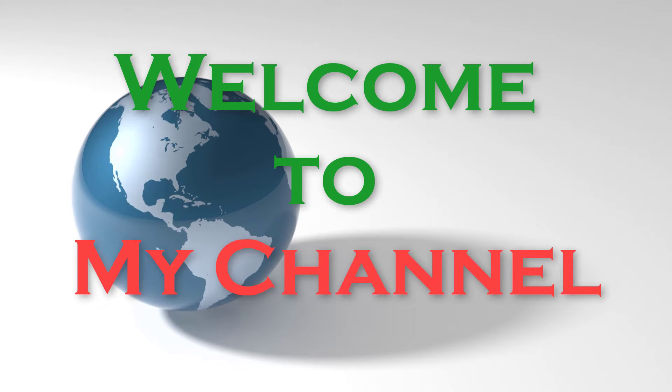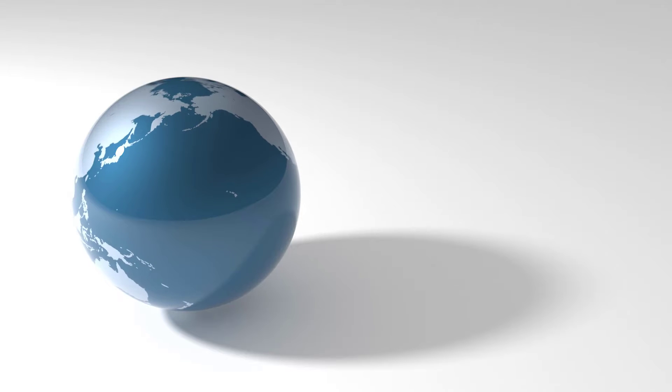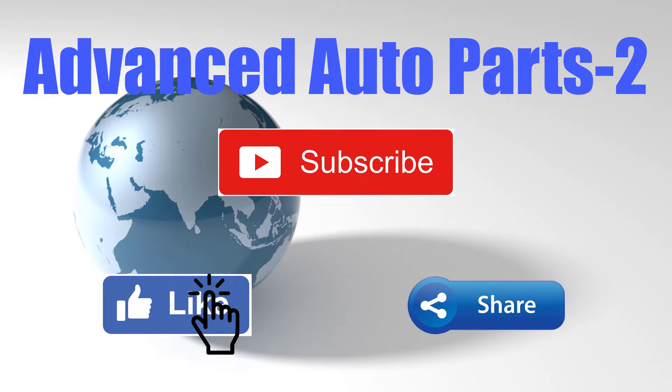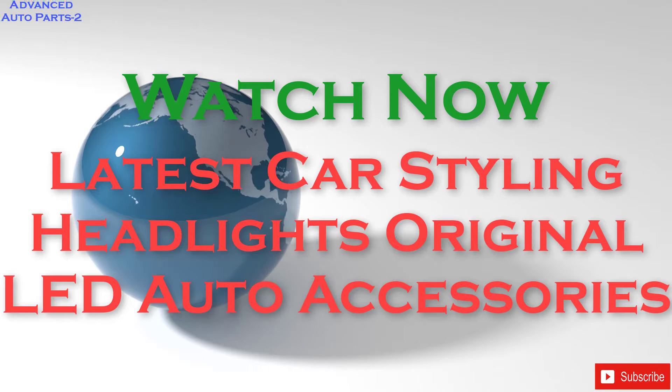Dear viewers, welcome to my channel. In this channel, you will find videos on automobiles and auto replacement parts. I will try to give you good video gifts on this channel. Be sure to subscribe to the channel to get regular new videos and product links.